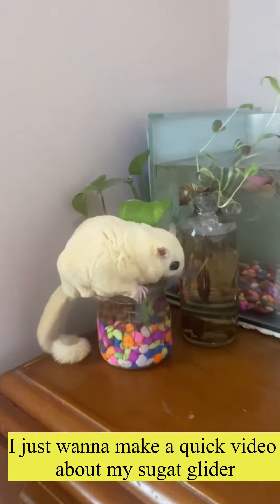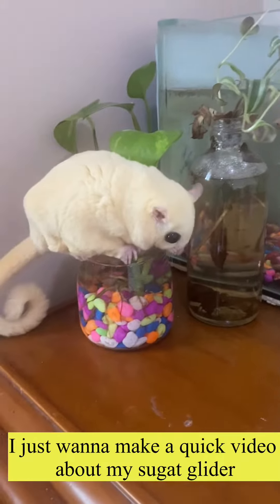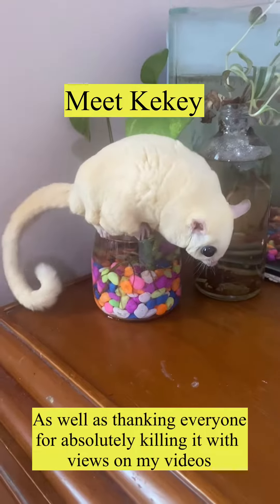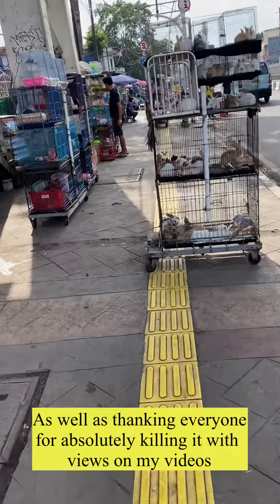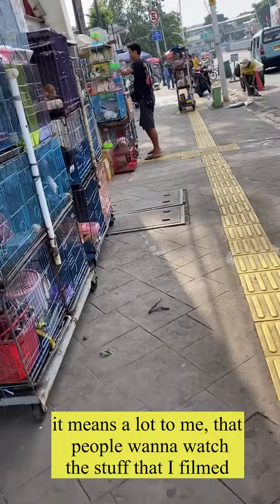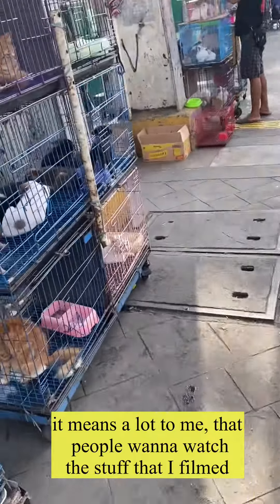Hi, what's up everyone! Today I just want to make a quick video about my sugar glider, as well as thanking everyone for absolutely killing it with views on my videos. It means a lot to me that you guys want to watch the stuff that I film.